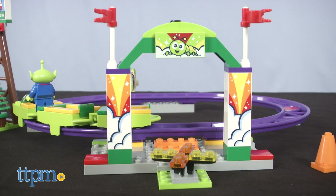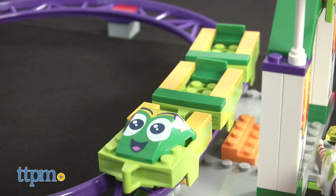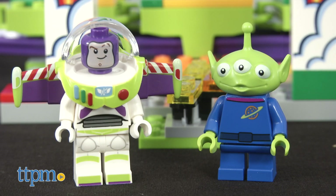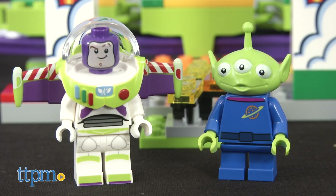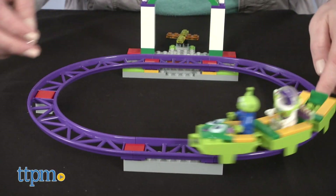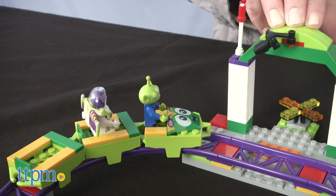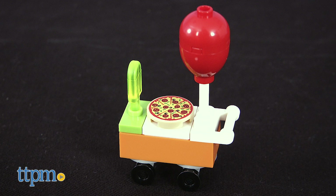Add more fun to the carnival with the Carnival Thrill Coaster Set, a 98-piece set that lets kids build an oval-shaped roller coaster with caterpillar coaster cars. In this set, you get a Buzz Lightyear minifigure and a green alien figure. Place the figures in the coaster and push it around the track to start the ride. A moving camera accessory can pretend to take a picture while you ride. There's also a food and balloon cart with a balloon accessory, a pizza, and a popsicle.